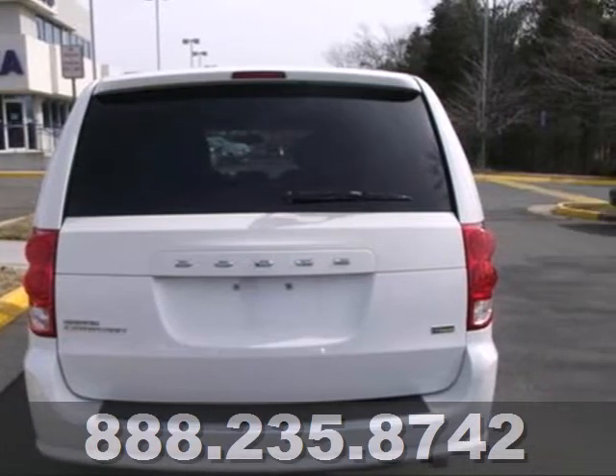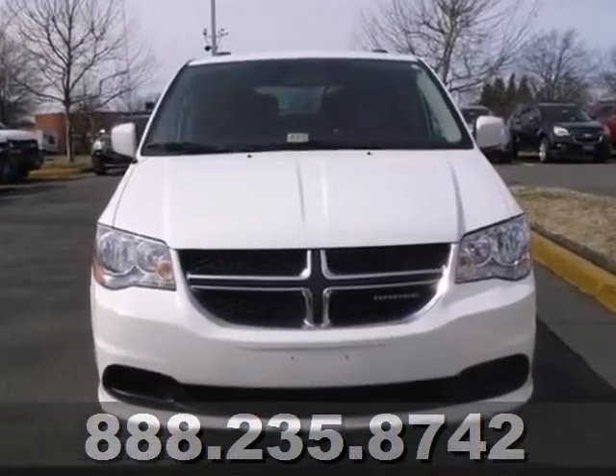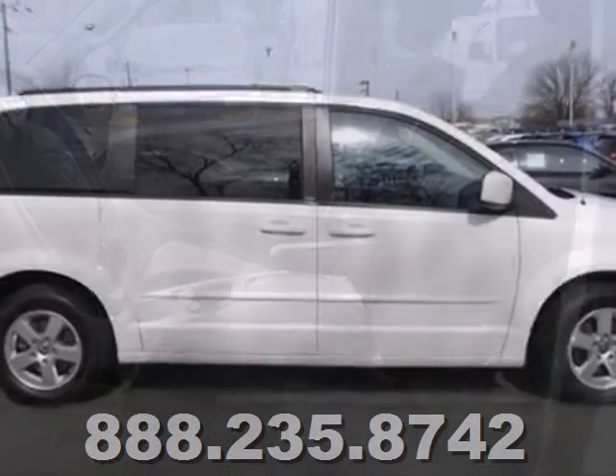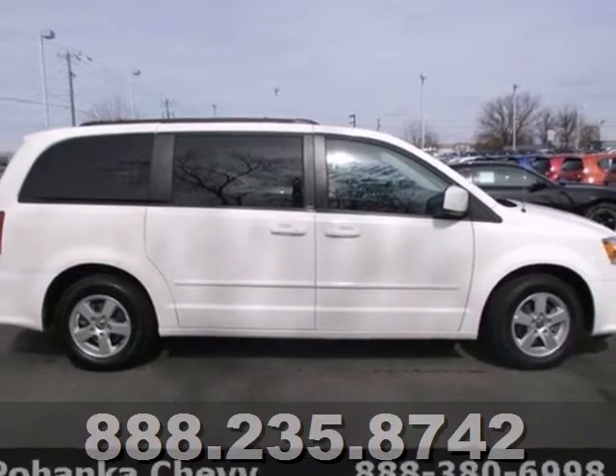Enjoy the convenience of heated door mirrors and a CD player with steering wheel audio controls. Stop in today with your family and show everyone what a perfect fit this van is by taking it for a test drive.